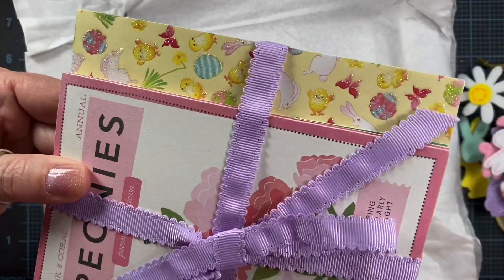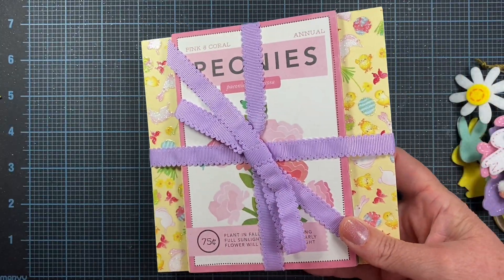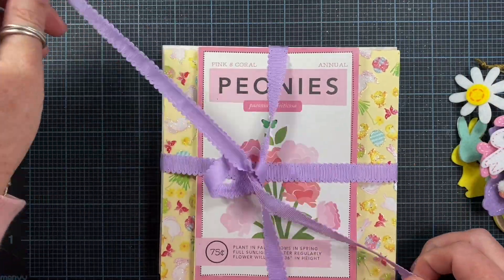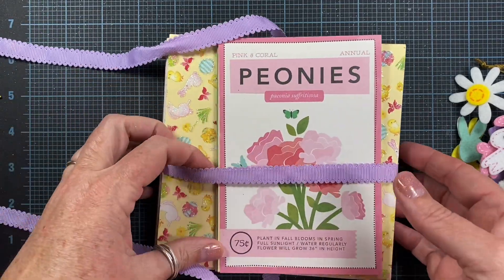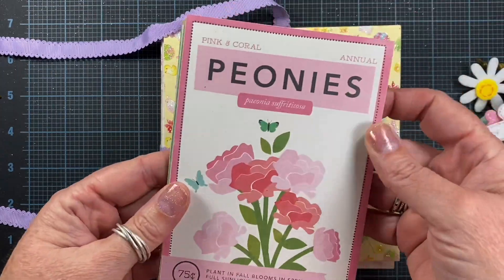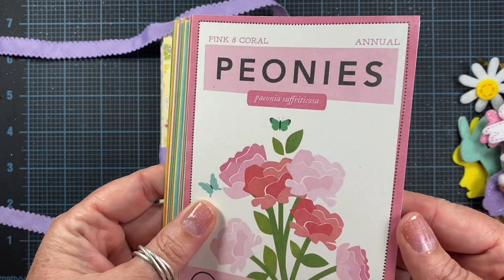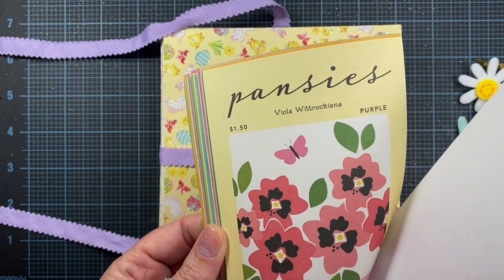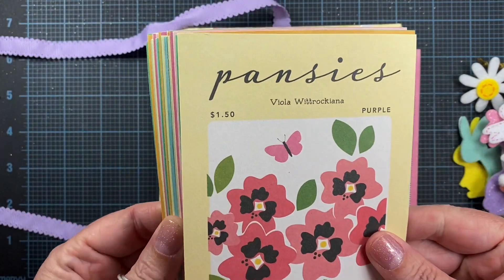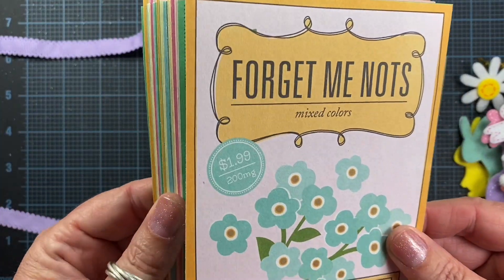Oh my gosh! Look how fun this ribbon is. What is this? Peonies — these are like little ephemeras. How cute is that? These are so cute.